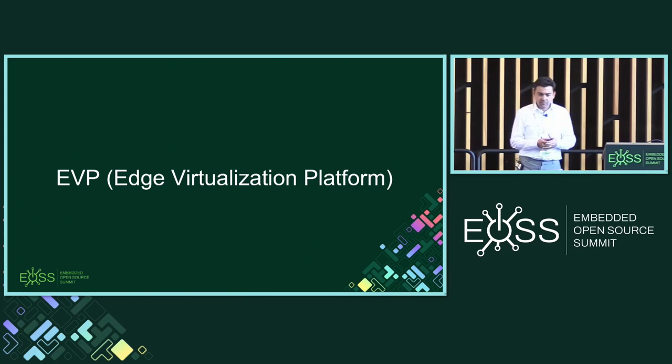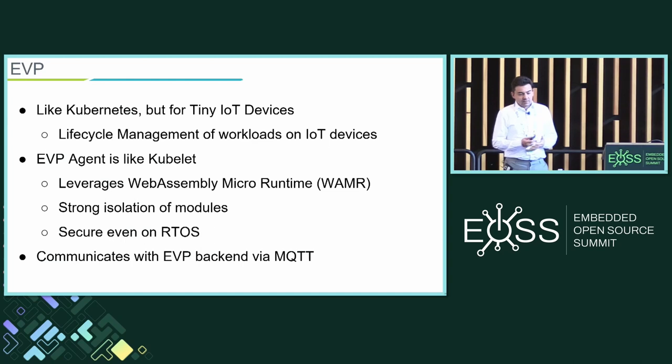We developed something called EVP — Edge Virtualization Platform. I'd love to tell you it's open source, but unfortunately it's not true yet. Hopefully in the near future it will be. What is it? It's like Kubernetes, but for very tiny IoT devices. It does lifecycle management of workloads that run on these devices. The EVP agent is kind of like the Kubelet. It leverages WebAssembly — in particular WebAssembly Micro Runtime — to provide isolation of software modules, so it can be secure even on a real-time OS on top of an MCU.